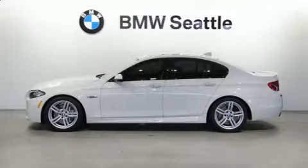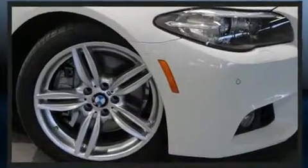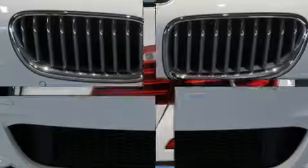Here's a great deal on a 2014 BMW 550i. This four-door, five-passenger sedan has just over 25,000 miles. It features an automatic transmission, rear-wheel drive, and a powerful eight-cylinder engine. The engine breathes better thanks to a turbocharger, improving both performance and economy.